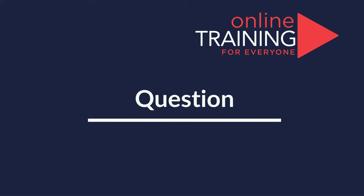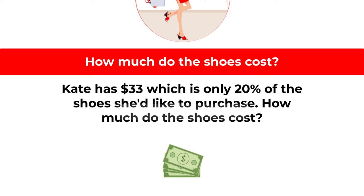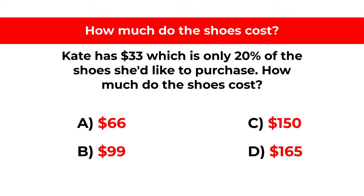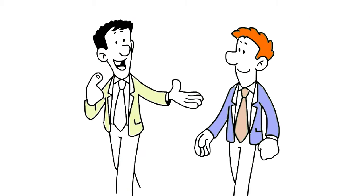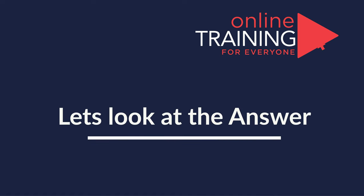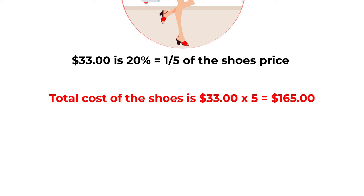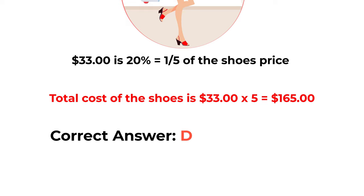Here's a cool question you frequently get on the test. Kate has $33, which is only 20% of the cost of shoes she would like to purchase. How much do the shoes cost? You have four choices: A: $66, B: $99, C: $150, D: $165. The answer is simple: $33 is 20%, or one-fifth, of the shoe's price. So the total cost is 33 × 5 = $165. The correct answer is choice D: $165.